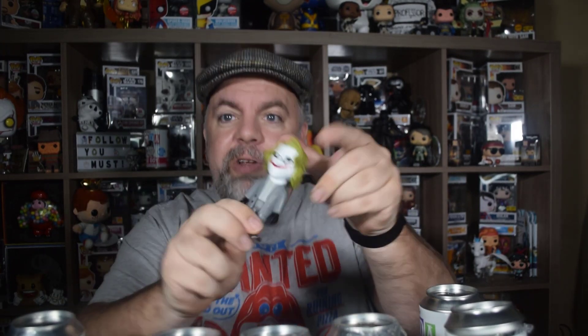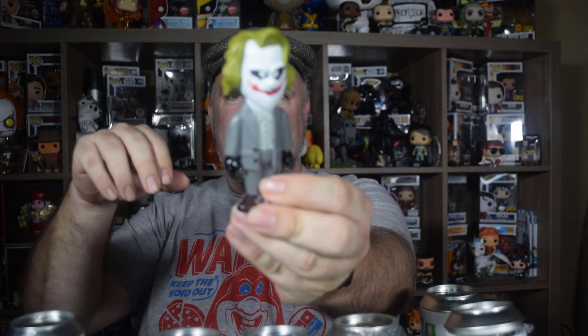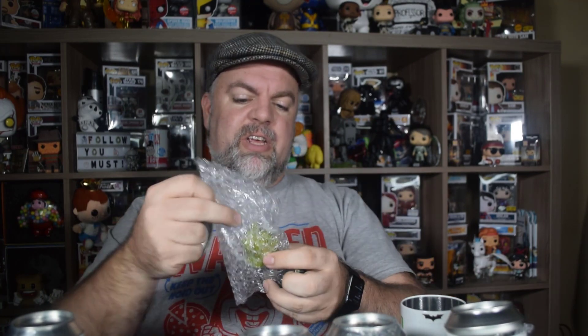Going for our second one — can we pull one of each? Oh yeah! We got one of each on our first try — we got the chase! The chase is gray with green hair, wearing a gray suit with his green hair. We found the chase — one of 3,000. So I guess that's good; at least this one's limited. Got our chase — definitely going to keep that, maybe keep one sealed.